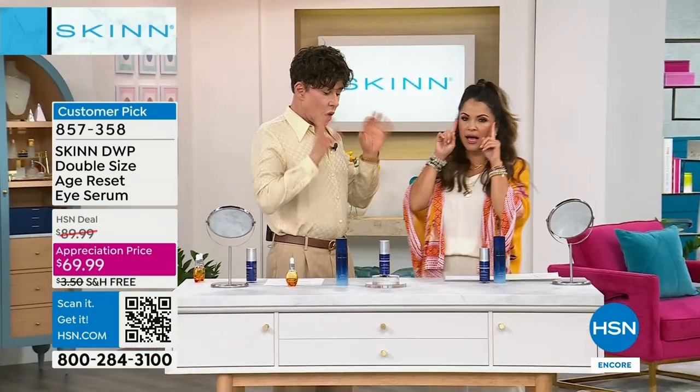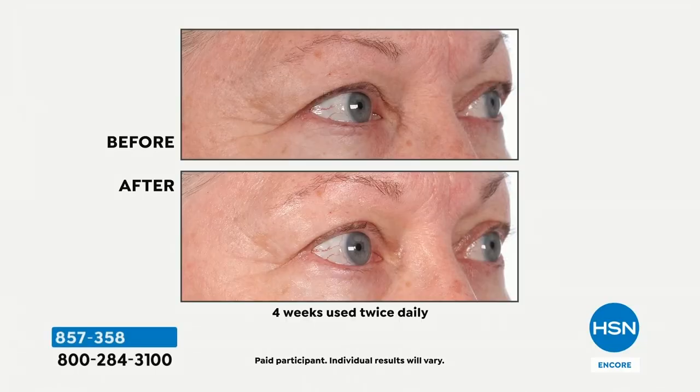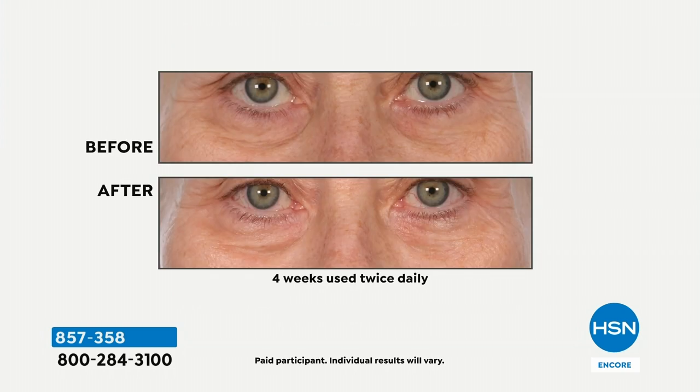Why do we need a special formula for the eyes? Well, you don't unless you want the extra benefits for the appearance of darkness, the appearance of puffiness, and the extra refreshing and lifting around the eyes. Also, the eyes have a little bit of a different delivery system to work on skin that doesn't have pores. So what you're getting are all the benefits of the Age Reset Serum that we know works, plus four more ingredients specifically targeting issues associated with the eye area.